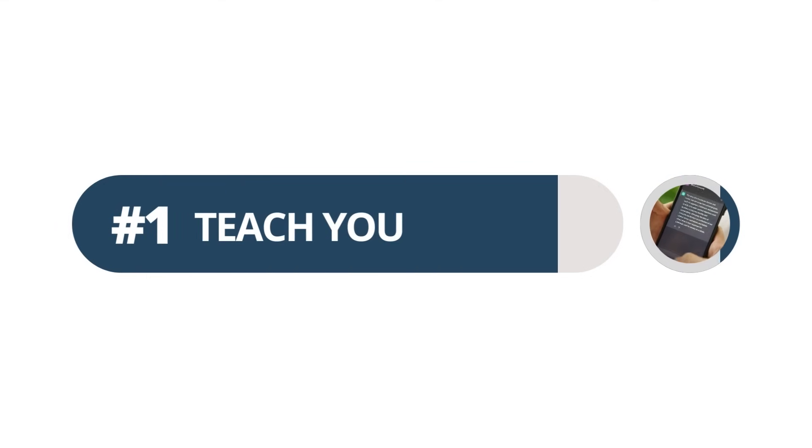And finally, number one on my list of how ChatGPT can help you out as a virtual assistant goes really a step above ChatGPT just being a virtual assistant: ChatGPT can be a mentor, a coach, a teacher for you. ChatGPT doesn't know everything and it's not necessarily going to give you the best advice, but it does know a whole lot of information and a whole lot about how to do things.